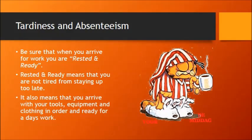Being at work means you're not just there — you're rested and ready. Rested and ready means you shouldn't be staying up all night doing whatever; it means you should get to bed at a reasonable hour so that you can arrive at work with energy and be ready to go.